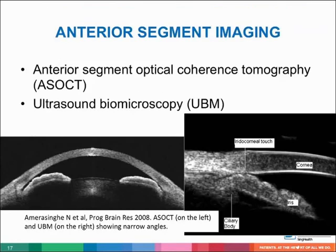Anterior segment imaging can be considered. There is good evidence demonstrating general agreement between findings on gonioscopy and AS-OCT and UBM. These technologies are useful in evaluating secondary causes of angle closure.